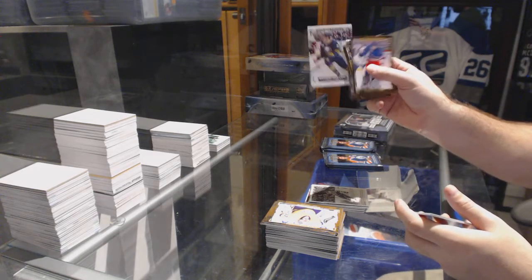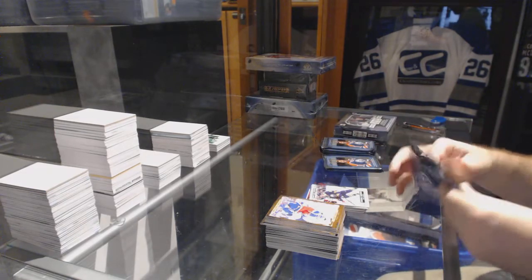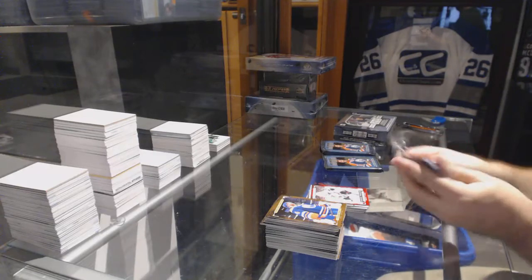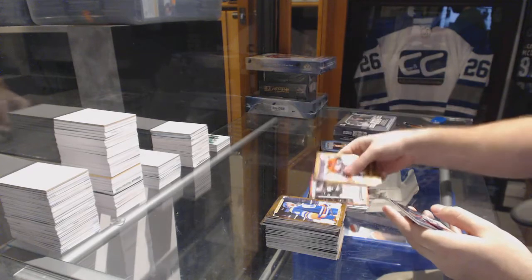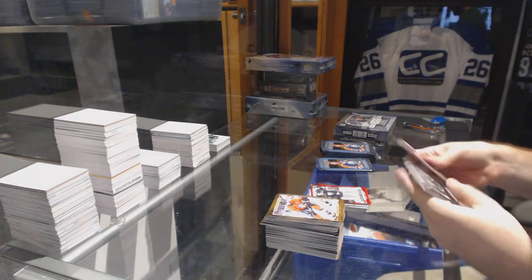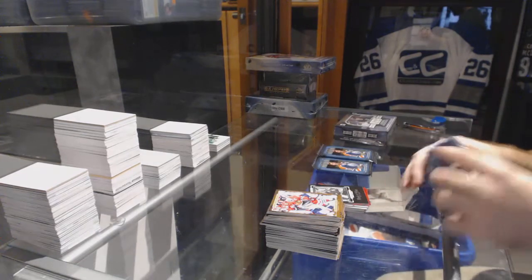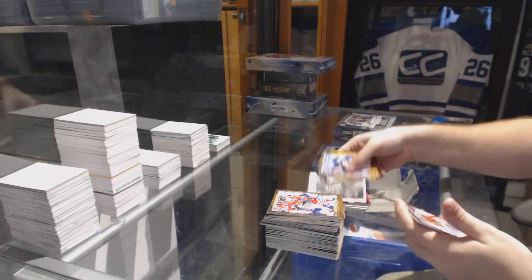Rookie Phenom Portfolio — Jack Eichel for the Buffalo Sabres. Rookie Phenom of Panarin for the Chicago Blackhawks. Rookie Phenom for the Islanders — JF Berube. We have a black and white art card of Noah Hanifin for the Carolina Hurricanes, and a wire photo of Noah Hanifin as well.